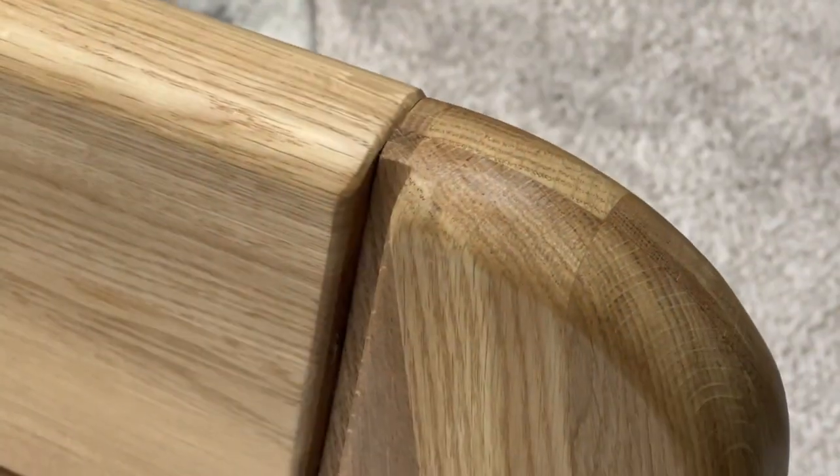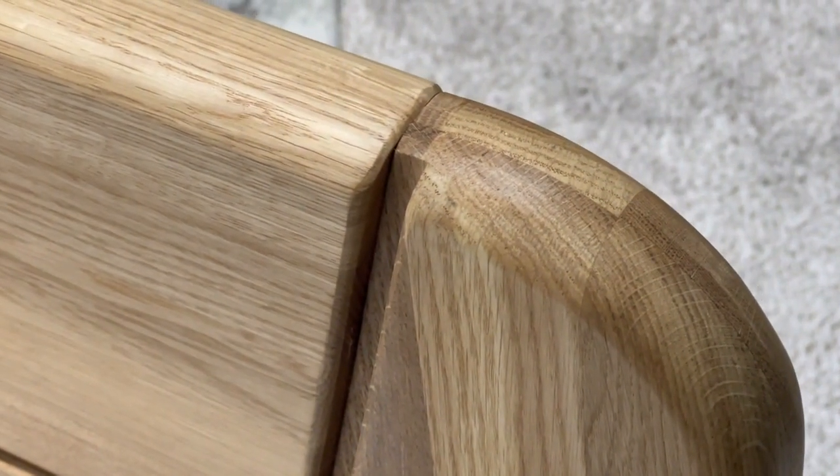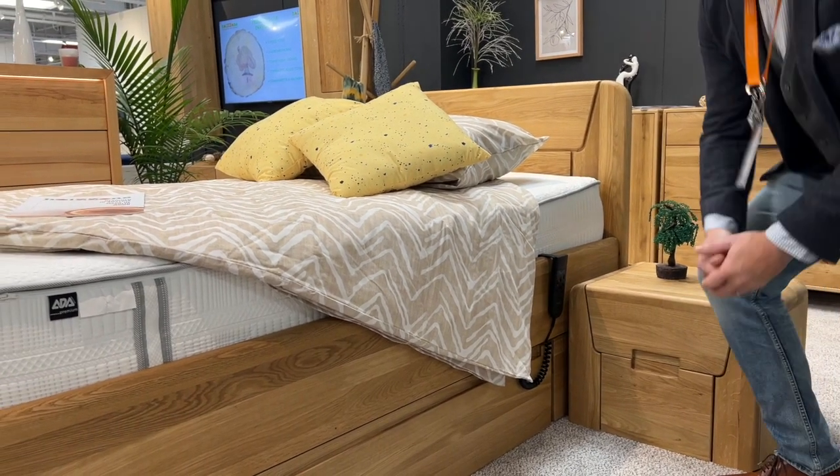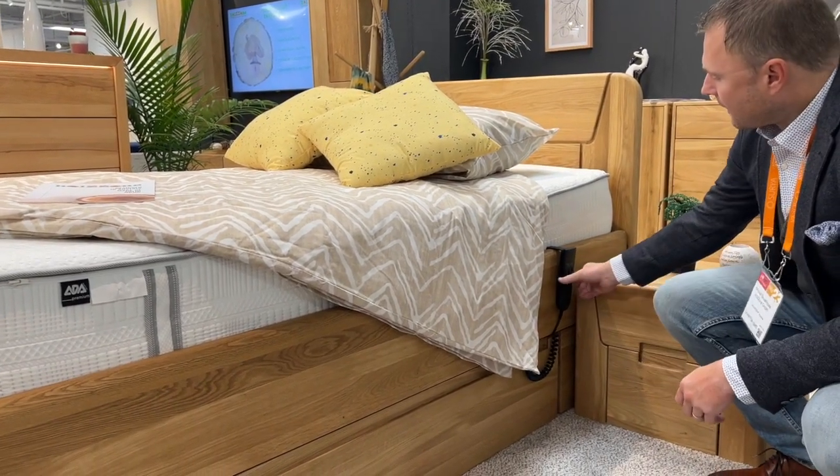You can even smell it. So, if you want to find out what's really special about this bed, let me demonstrate.